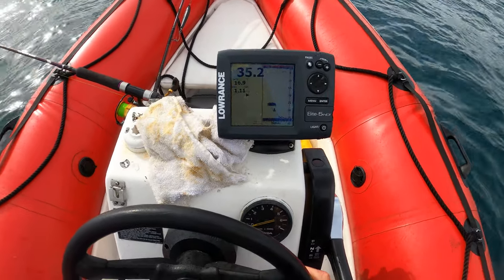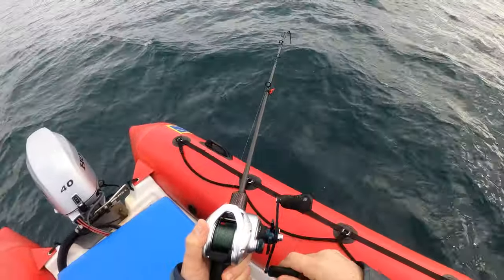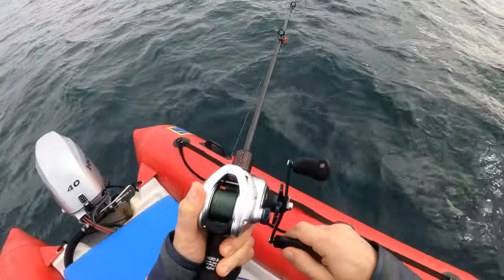And there were about 17 boats, but no birds or workup activity. So I decided to drift through the area. And what do you know — first drop, first fish.